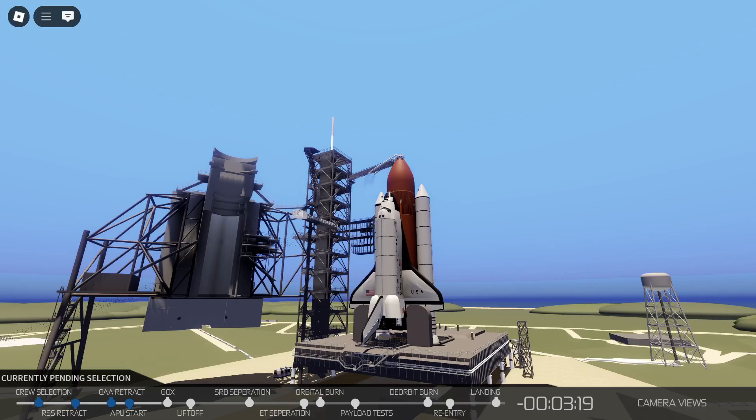T-minus 3 minutes, 20 seconds and counting. The shuttle is now on internal power. However, the fuel cells are still receiving their fuels from the ground support system for one more additional minute. Coming up on T-minus 3 minutes. The engine gimbal movement check is underway to assure they're ready for flight control.